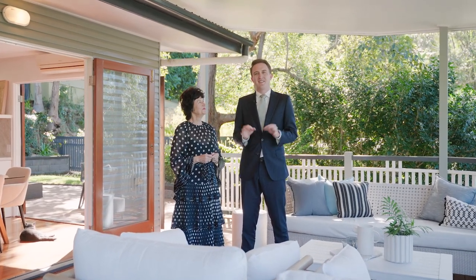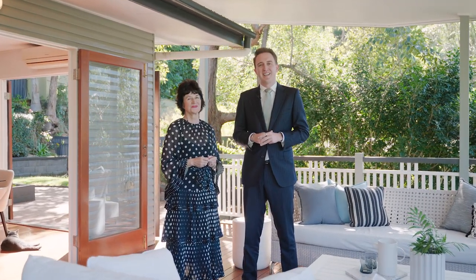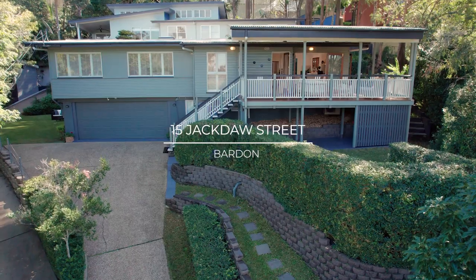Situated high amongst the trees, this quiet cul-de-sac street — it is our pleasure to introduce you to 15 Jackdaw Street in Barton. Judy, let's go take a look.